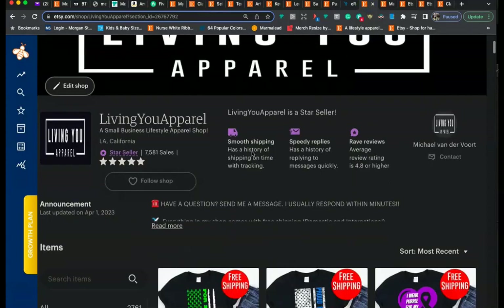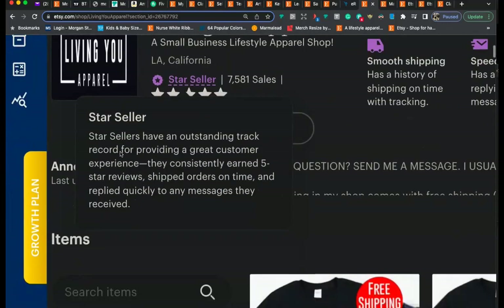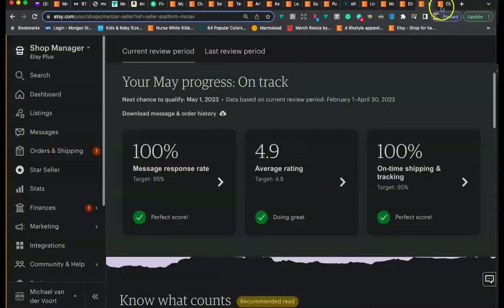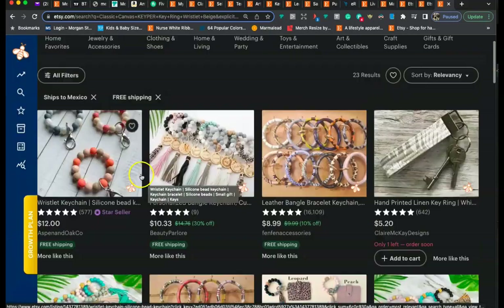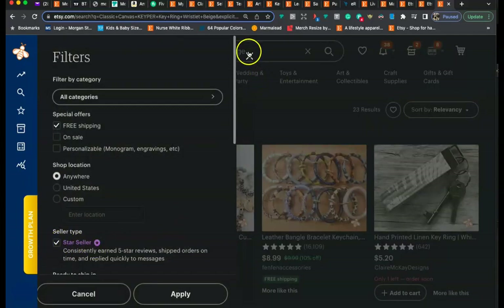The Star Seller badge makes your shop look very professional and credible, giving customers confidence to do business with you. The badge says 'Star Seller has an outstanding track record for providing a great customer experience — consistently earned five-star reviews, shipped orders on time, and replied quickly to messages.' Etsy also puts the Star Seller badge on the thumbnail in search results, which helps your listings get clicked on and increases your click-through rate. You can also filter search results by Star Seller, which is another reason you want to achieve it.